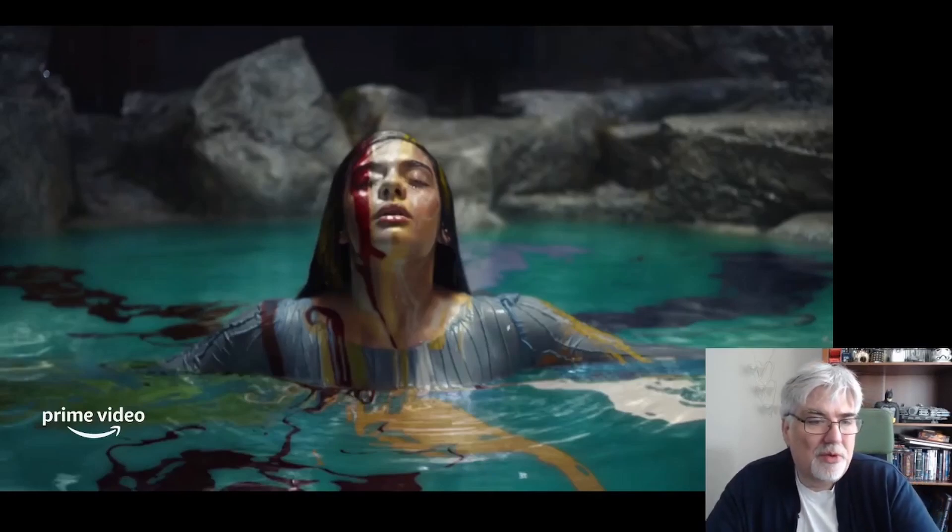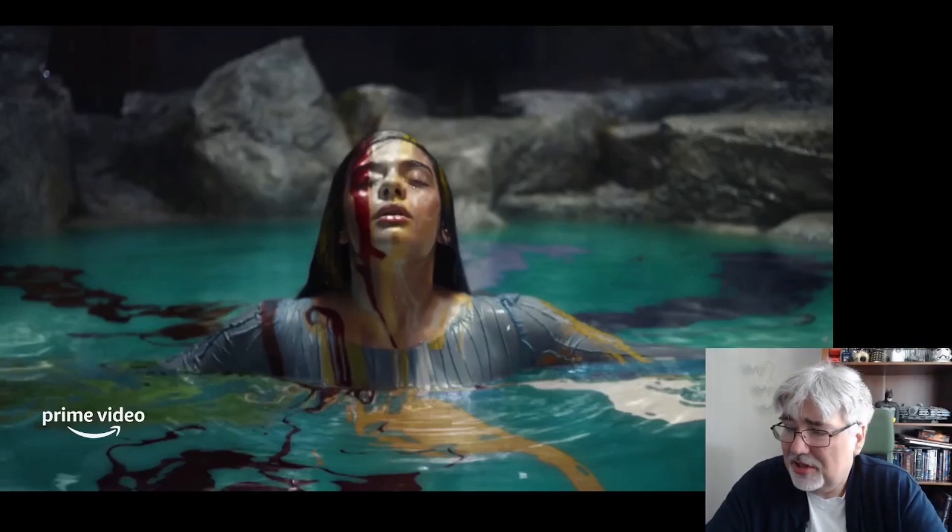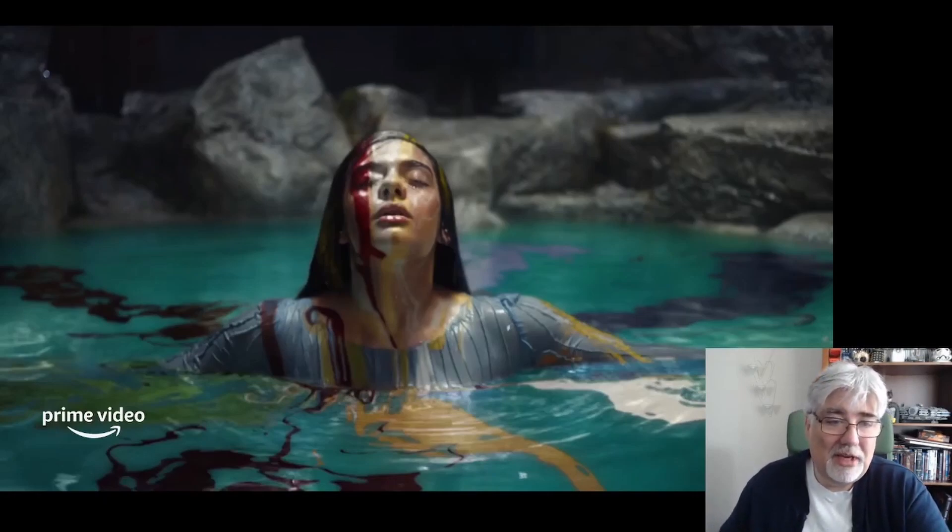This picture is something which I know has been going around the internet. This is Egwene al'Vere, also from Emond's Field, from the Two Rivers — also another one of our many, many main central characters within the epic that is the Wheel of Time. This is a striking image. I like the sort of colours across her face. In the spoiler section I will talk a little bit about what I think this might represent, but I wanted to make sure we got a picture of Egwene in the mix.